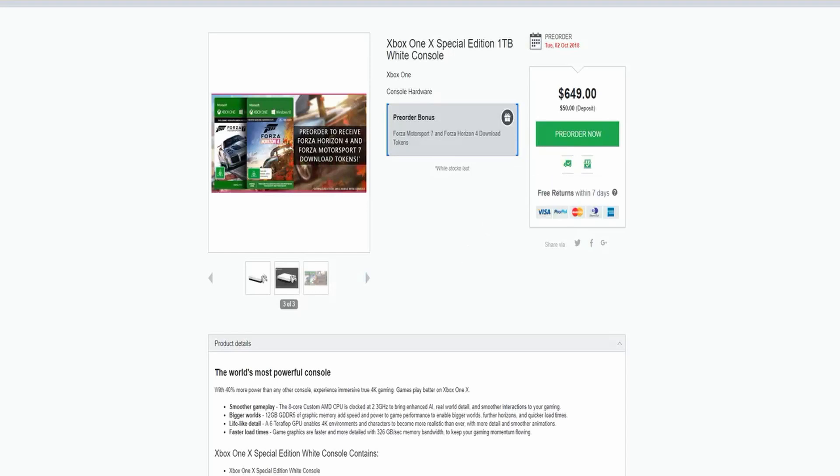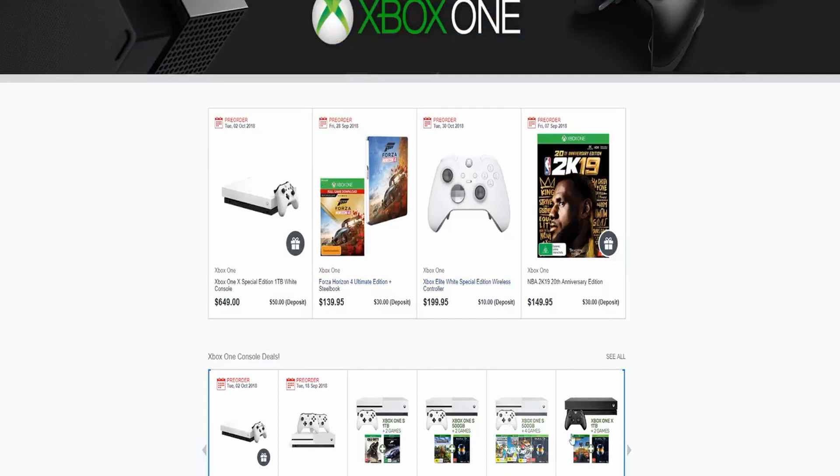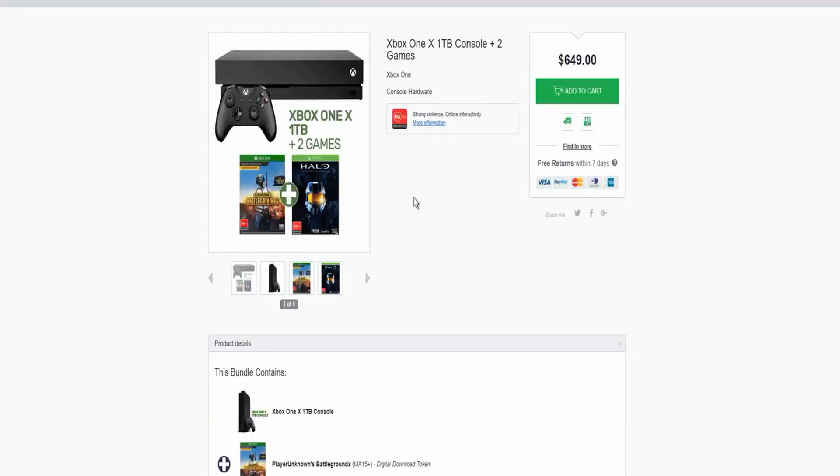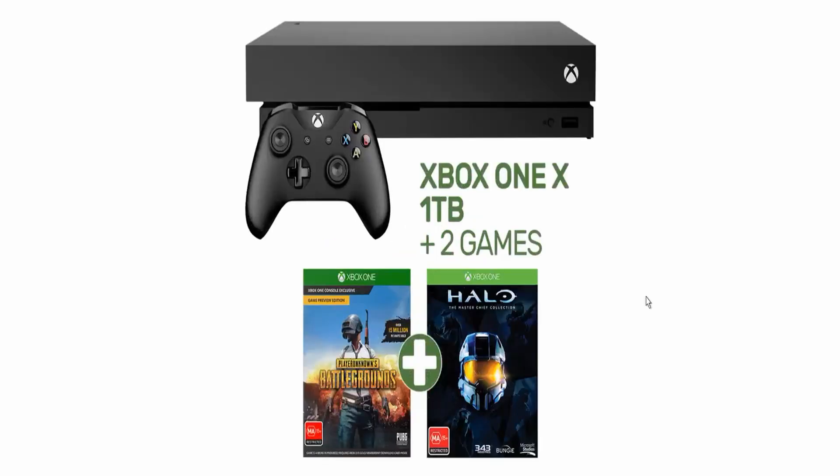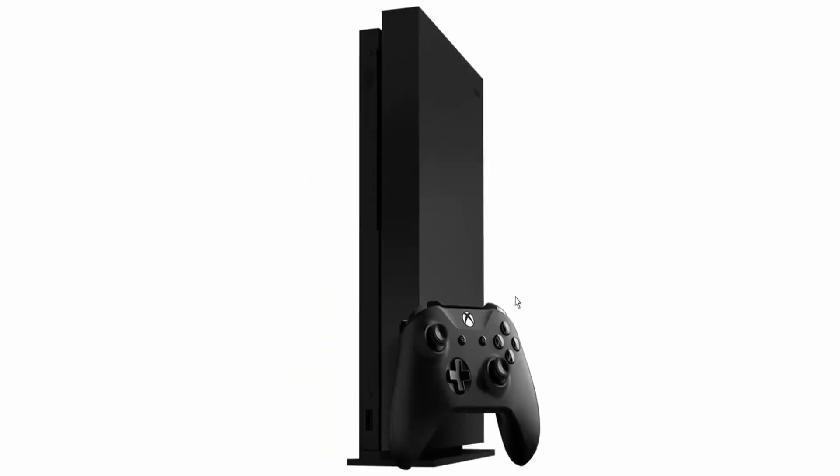We also get this console in black. We get two different games there — the Xbox One X console plus Halo and Player Unknown Battlegrounds for $650, but it's in black this time. If you want something to match your system rig or entertainment unit, this is a pretty good option. I'm more of a Halo person and I would probably pick the black over the white because black works with more peripherals.